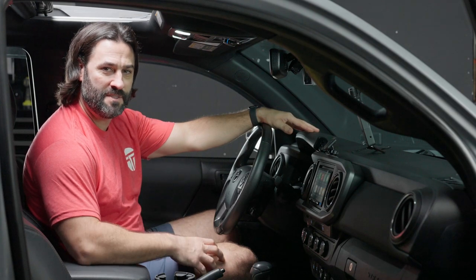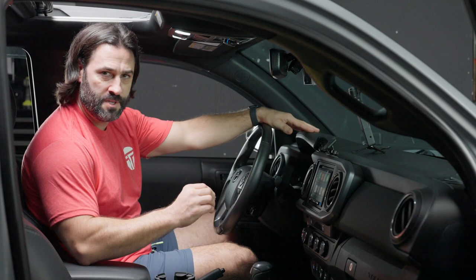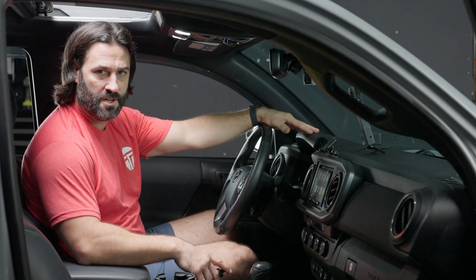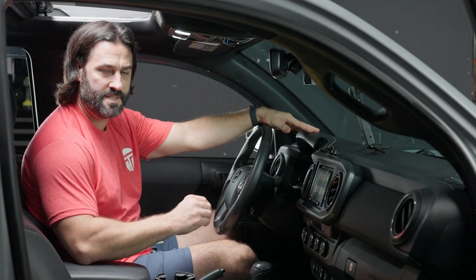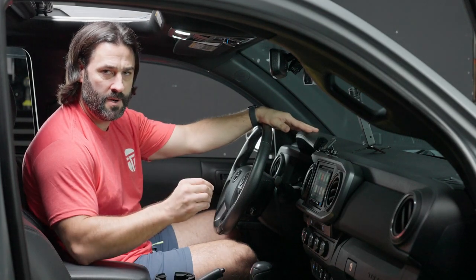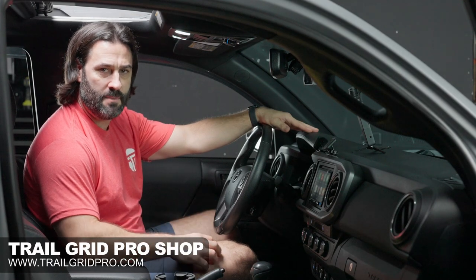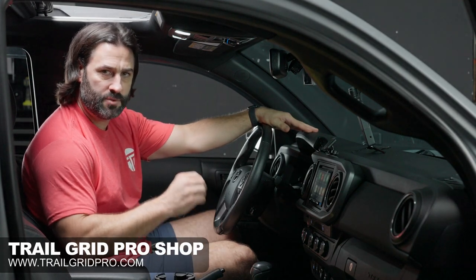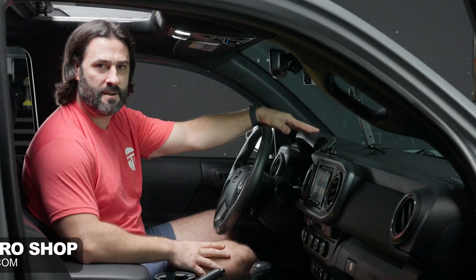That wraps this up. We are super pumped about this new Sony 6000 for Toyota Tacomas. We showed you the complete disassembly and install today so that you can easily do this in your garage for your 2016 to 2022 Tacoma. You can grab these right now in the Trail Grid Pro shop at www.trailgridpro.com. As always, have a blast out there.